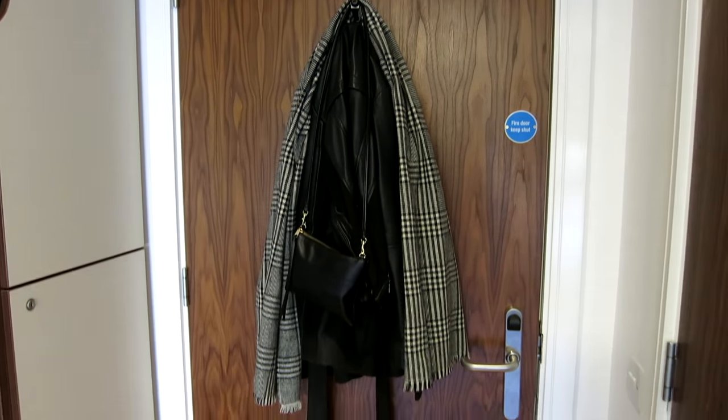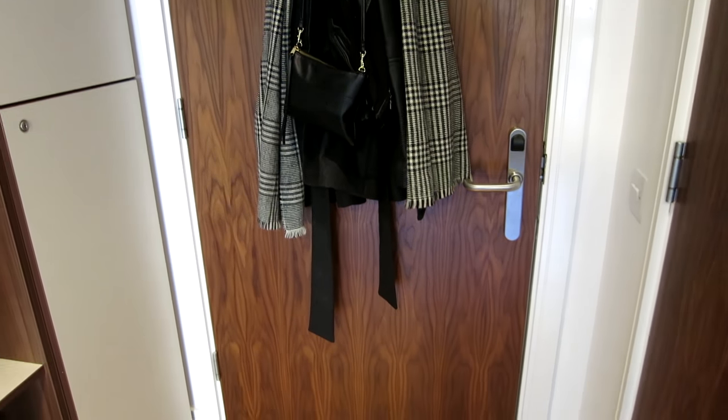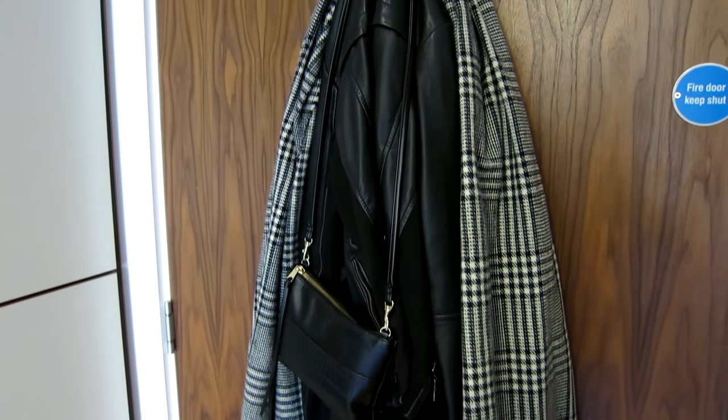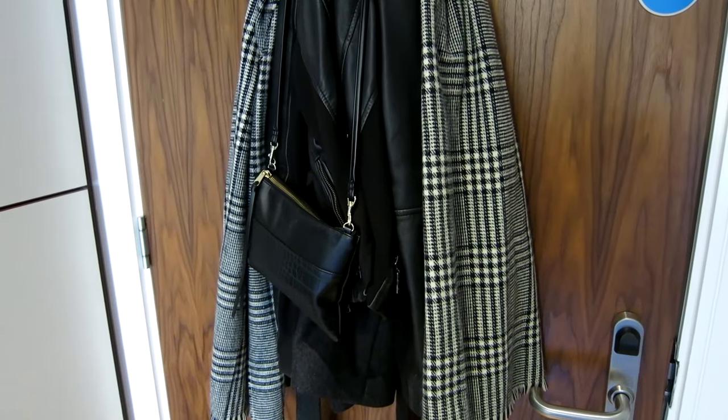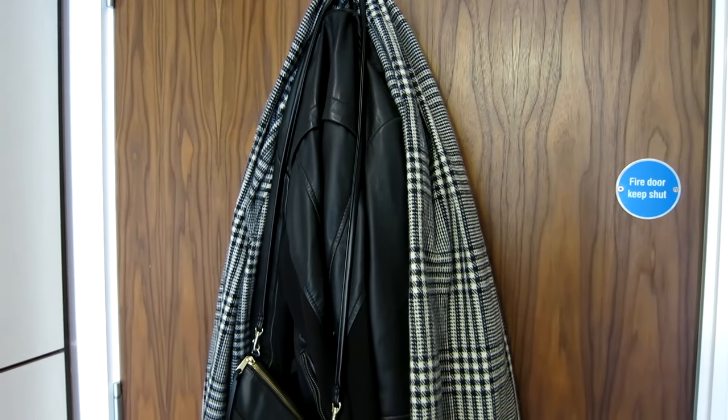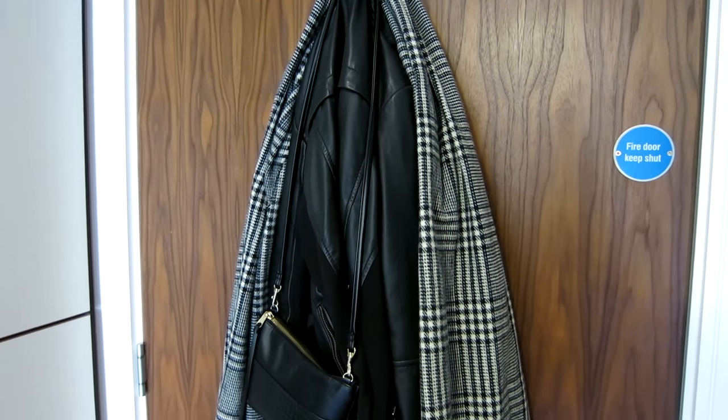I hope that's okay that I'm doing this in a vlog style rather than using my DSLR because I think this is way easier. So this is my door where I come in, and you have this hook on the door where you can hang your coats. So that's what I've done.